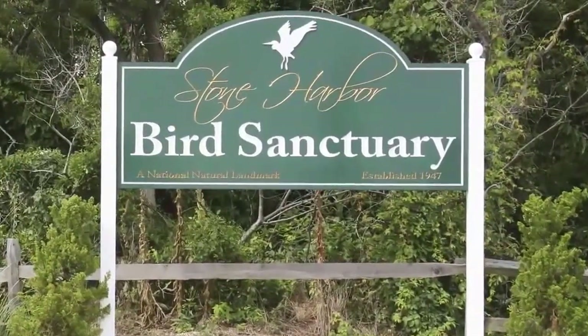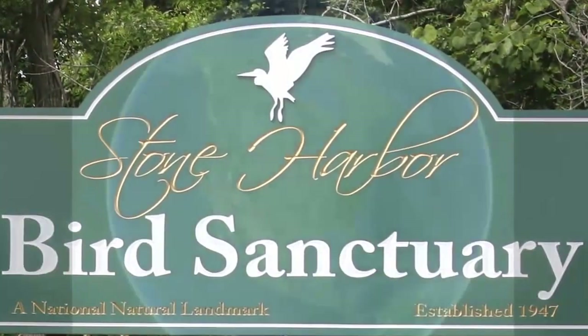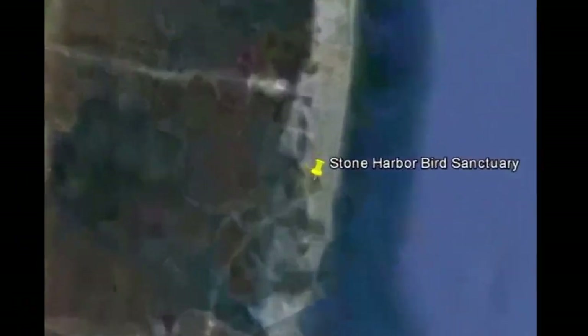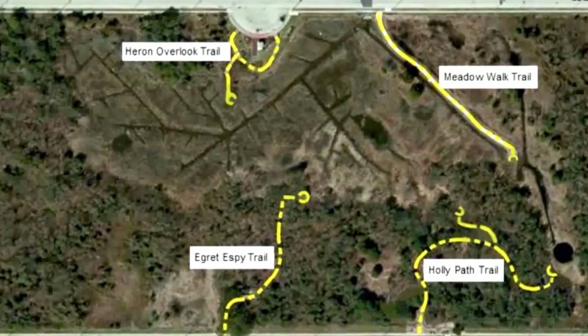The Stone Harbor Bird Sanctuary in Stone Harbor, New Jersey is a 21-acre national natural landmark — the first such landmark in New Jersey. It is a place of biodiversity, fresh water wetlands, salt water wetlands, and preserved maritime forests.